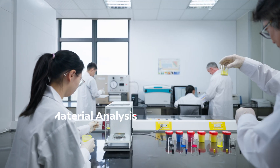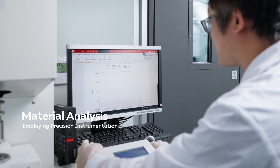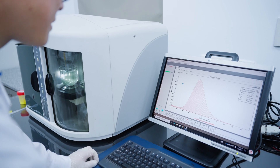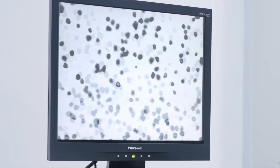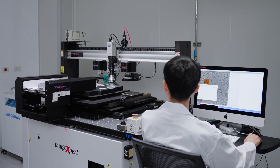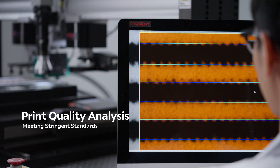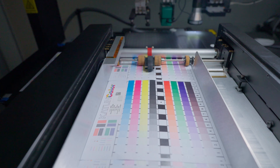We meticulously examine toner composition to ensure consistent quality. Detailed examination of toner composition and print quality measurements guarantee our imaging products meet stringent color, density and detail standards.